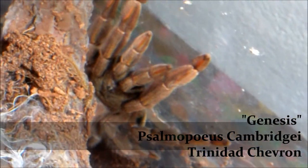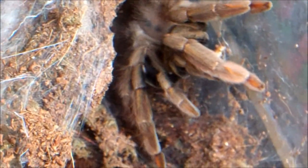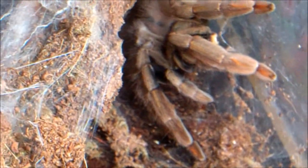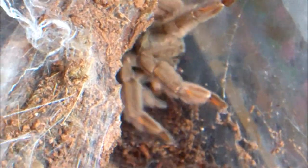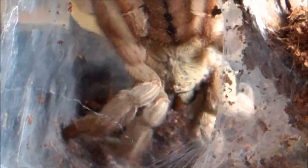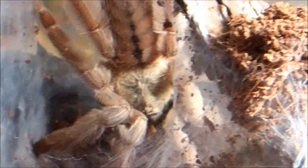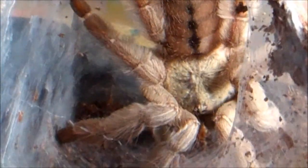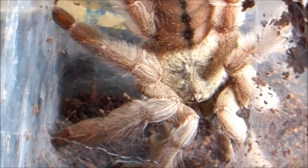Genesis, Psalmopoeus cambridgei, Trinidad Chevron — this is my male, not mature yet. Big guy, very leggy. He's around easily six and a half inches long — he is huge and he's not even matured out yet. So this guy's going to be a pretty long tarantula. He might not be quite six and a half, but he's definitely over the six inch mark. He's a big male who hasn't matured yet. Very beautiful — he's very blonde, and in natural lighting he is very, very blonde. His carapace is like a very light pastel green. He's a very beautiful male — he looks amazing.